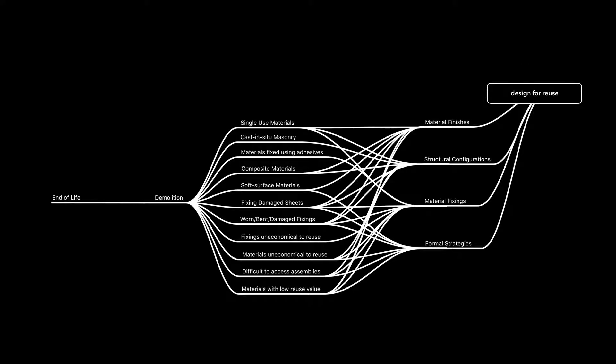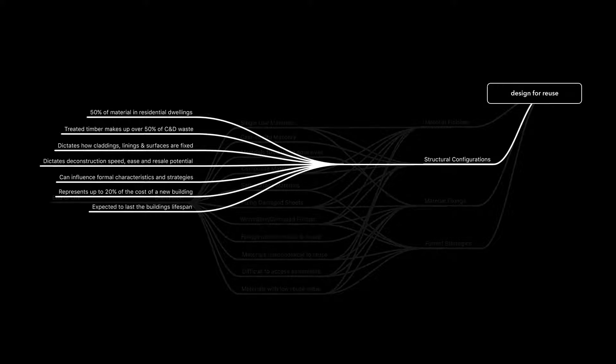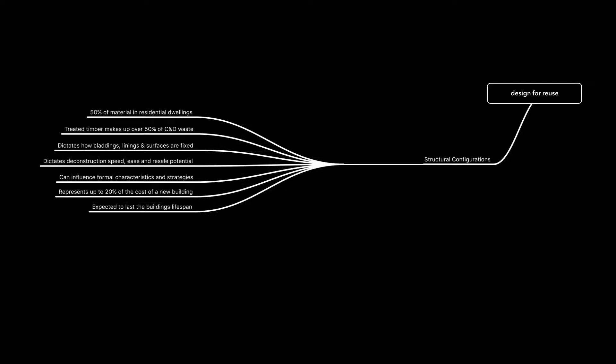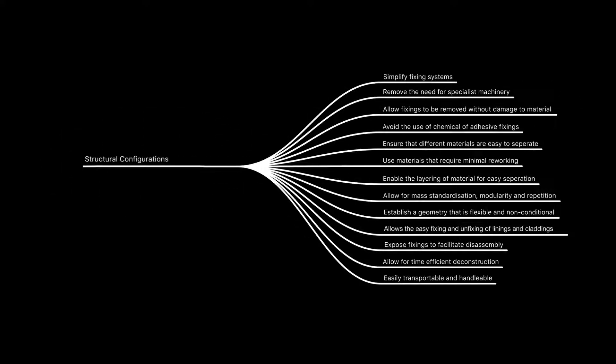Material finishes, fixings, formal characteristics and structural configurations all influence the deconstructibility of a building. The structural configuration is hugely important in allowing materials to be reused, as it often dictates how other materials are specified, fixed and fitted. And there are some very tangible and straightforward steps to reducing waste through the design of a structural system.